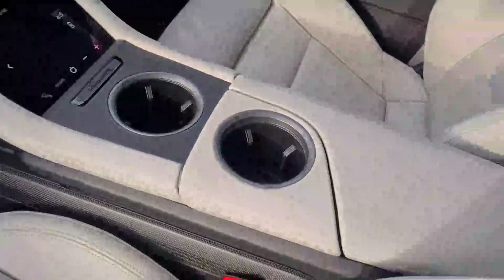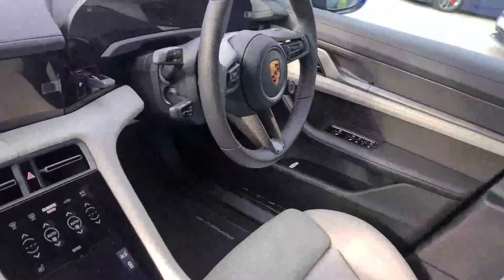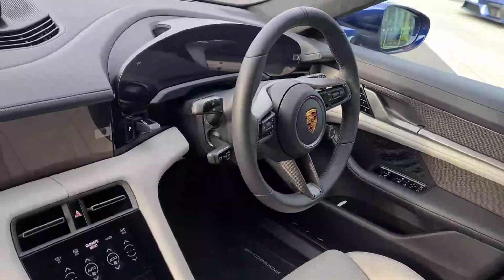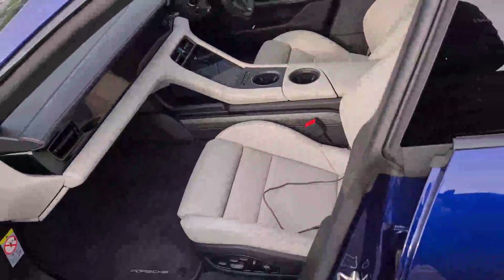Climate control screen there in the middle, two cup holders, leather armrests. The driver's seat is the same — carbon fiber steering wheel, Sport Chrono package, all the gadgets throughout, a lovely glass roof, and only 120 euro tax per year.